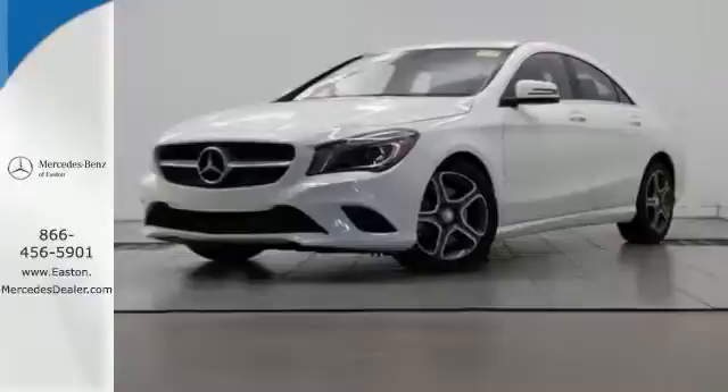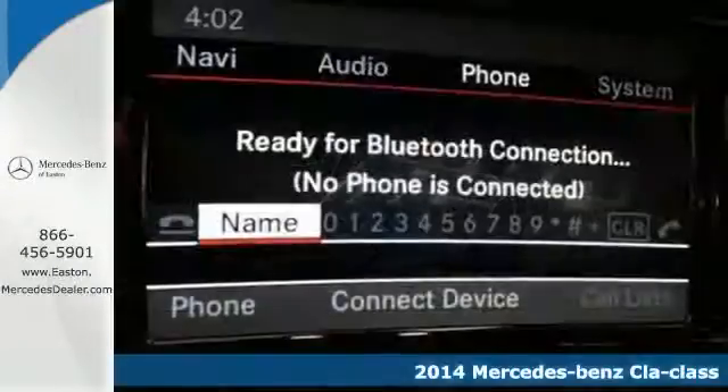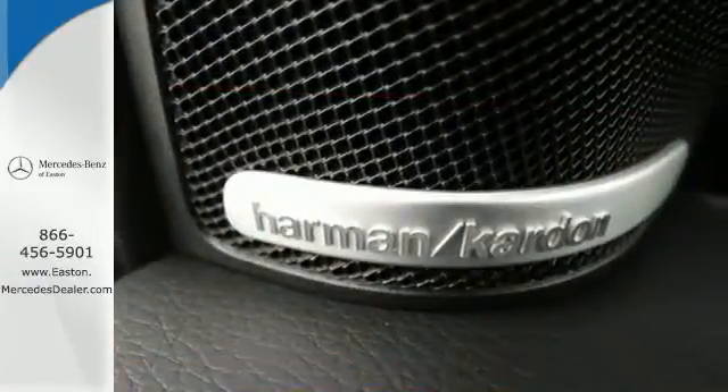Click the link below to schedule a test drive. It's a 2014 Mercedes-Benz CLA Class. Take home this one-of-a-kind 4-door with innovative coupe styling fused with luxury features.